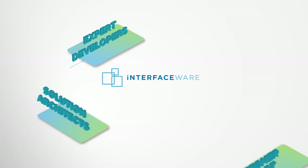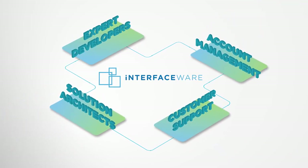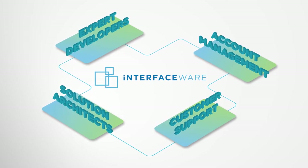Interfaceware's team of expert developers, customer solution specialists, and account managers are dedicated to supporting you each step of the way on your journey to connecting everything.